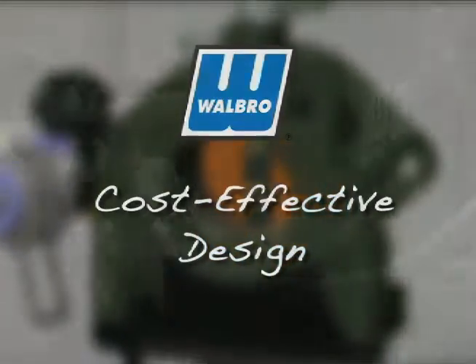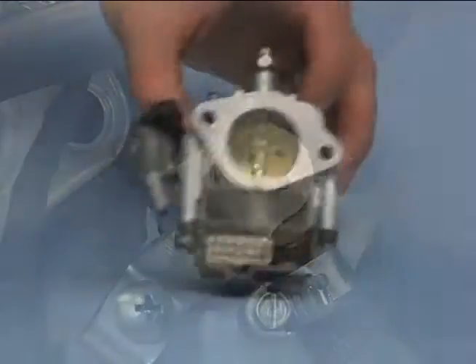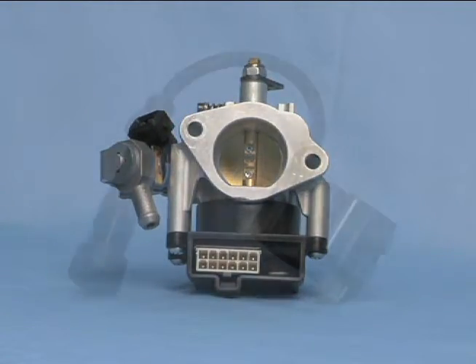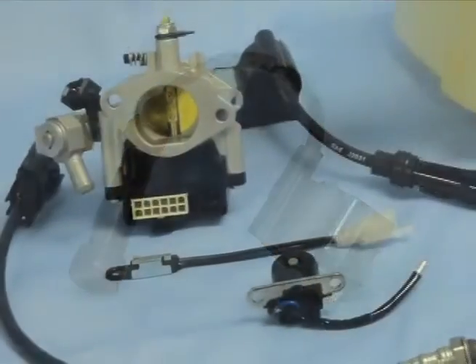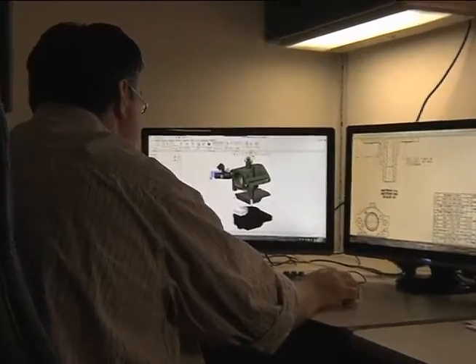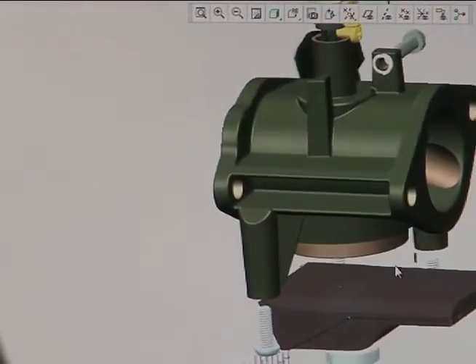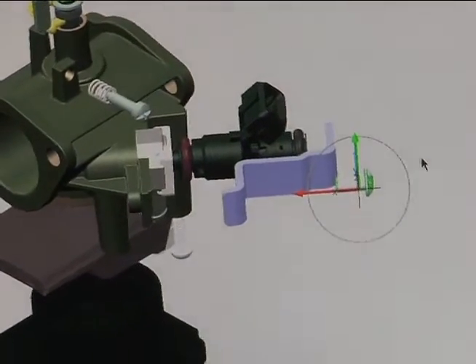Designed specifically for small engine applications, Walbro EEM injection is a cost-effective EFI system. Unlike competitor systems, Walbro EEM injection is not a converted automotive system. It is a unique bolt-on system that can be incorporated into current products with few changes in minimal components. Using the latest design tools, Walbro engineers have designed an EFI system that provides important user benefits at a total package price that meets the stringent cost requirements of the marketplace.